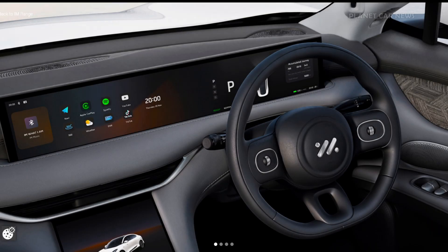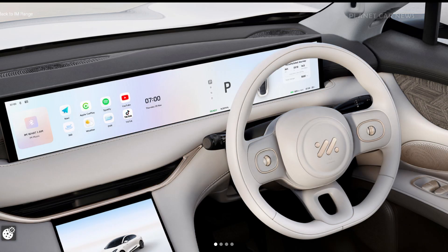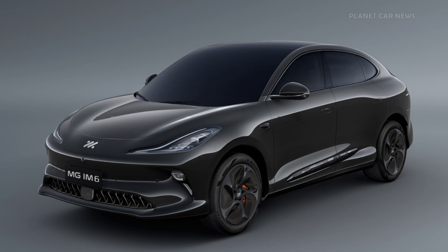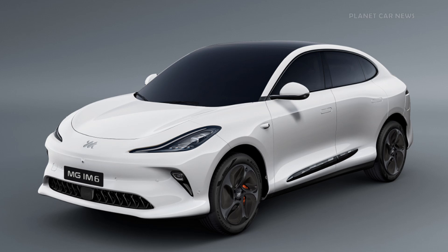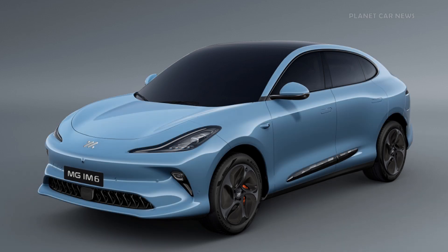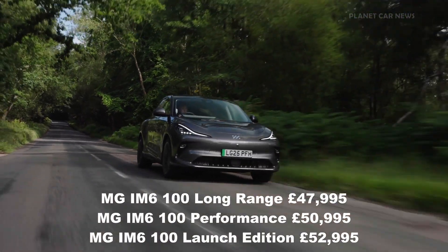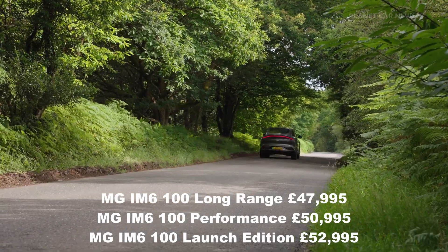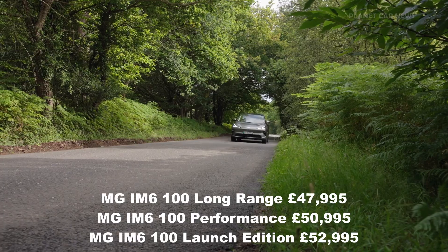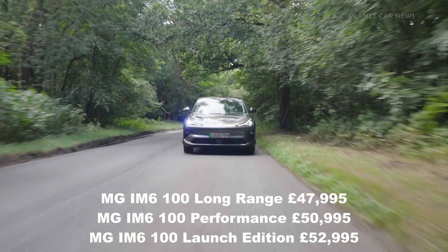The MG iM6 is available in two interior color options and four exterior finishes. Pricing starts at £50,000 for the MG iM6 100 Long Range. The performance model is available from £51,000, and for the ultimate specification, the MG iM6 100 Launch Edition is priced at £53,000.